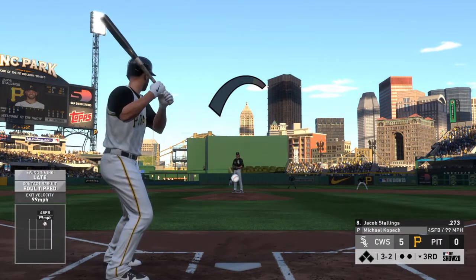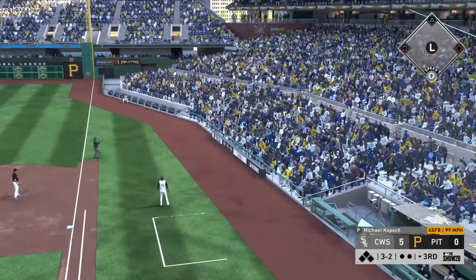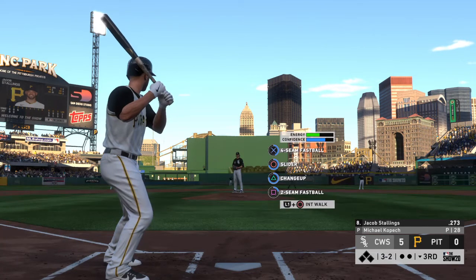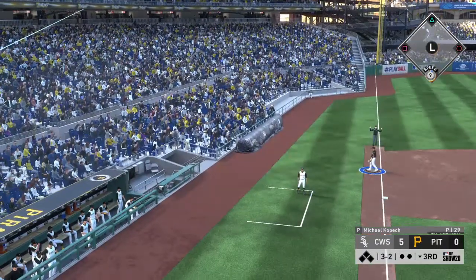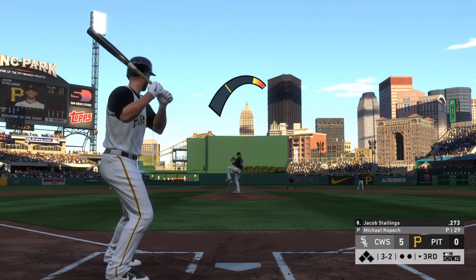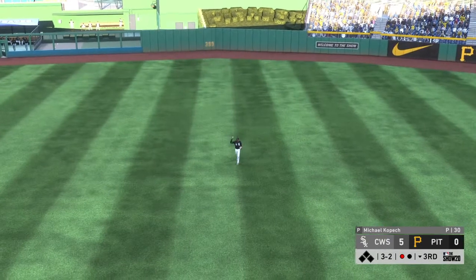Fouled off. Ready now with the payoff pitch — and before the big three-two pitch, time is called at home plate. Just staying alive, putting together a really good at-bat here. The next three-two — high fly ball out to straightaway center. Robert is right there, one down.